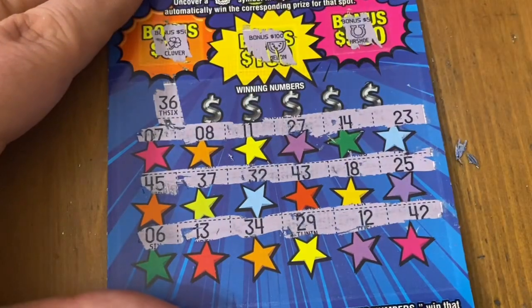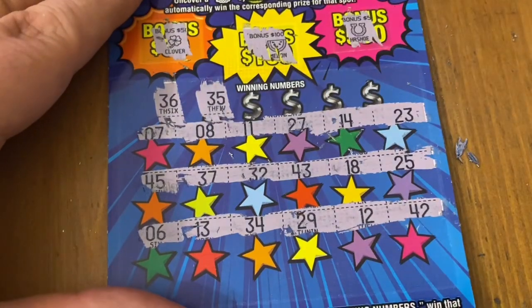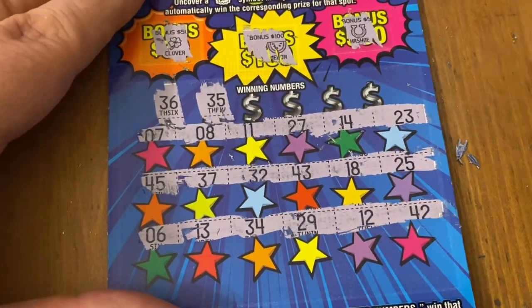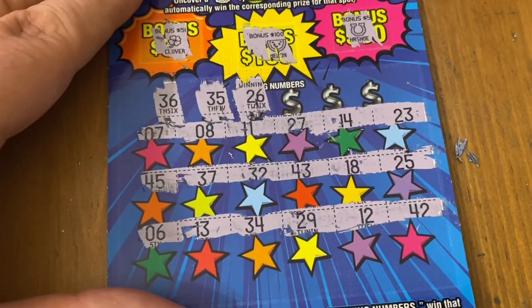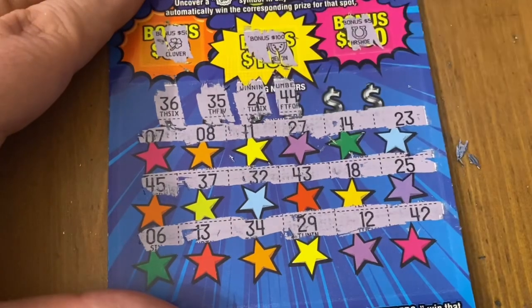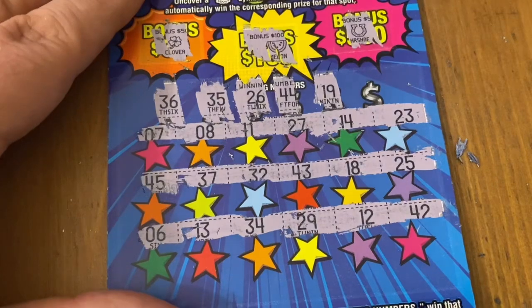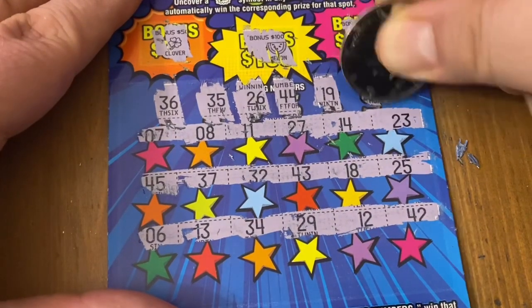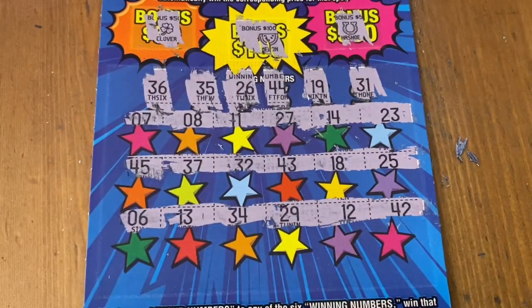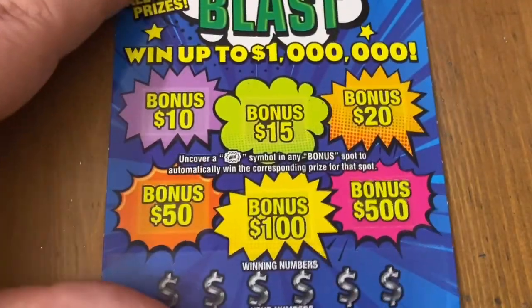36, 36 — no. No match on 35. No on 26. No love on 44. 19, and last shot on this one, 31 — ugly session so far. First three all losers. Ticket four, hopefully filled with wins.